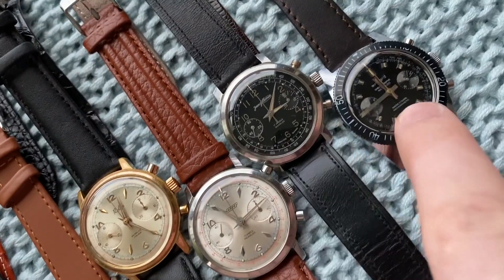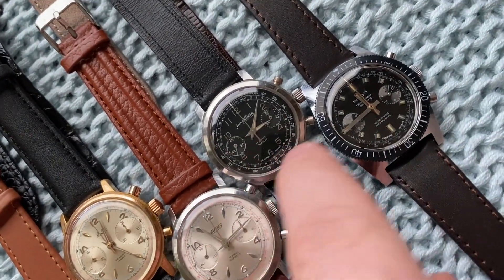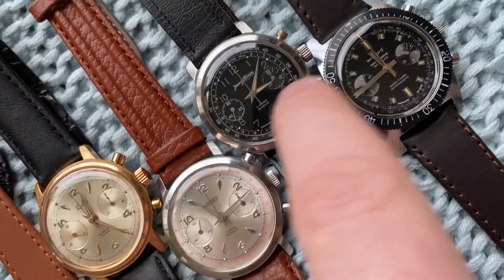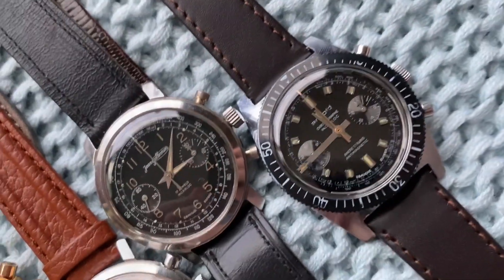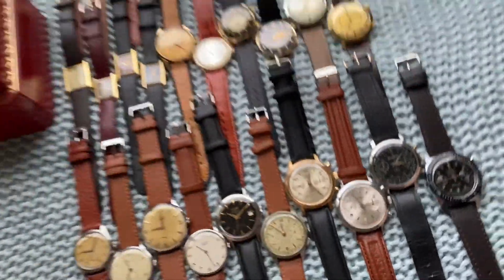And that's it. These three are all stainless steel cases in nice big sizes — very solid, very crispy dials. Anyway, I hope you enjoy them.